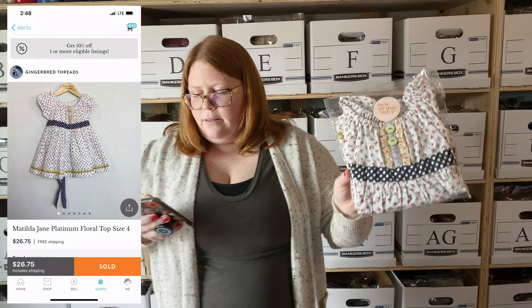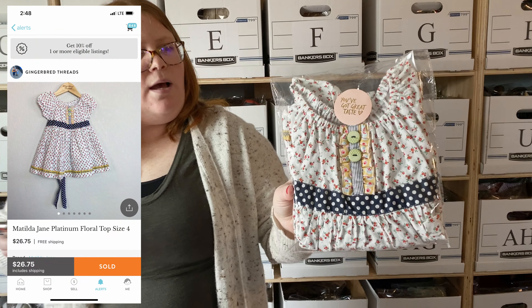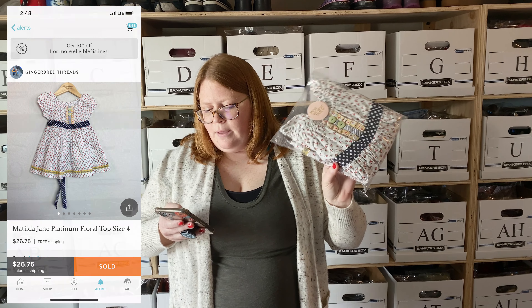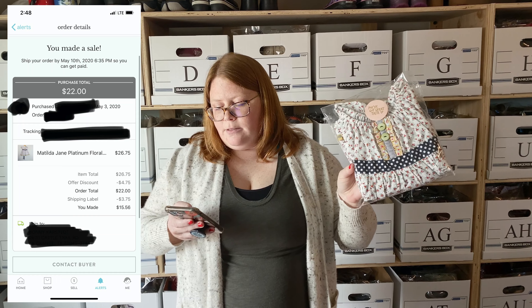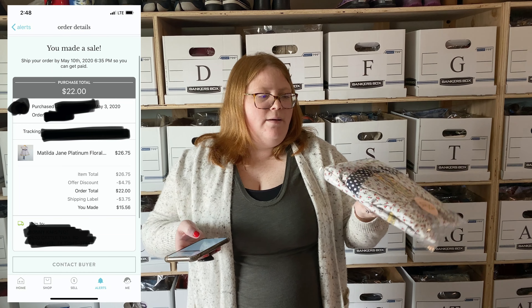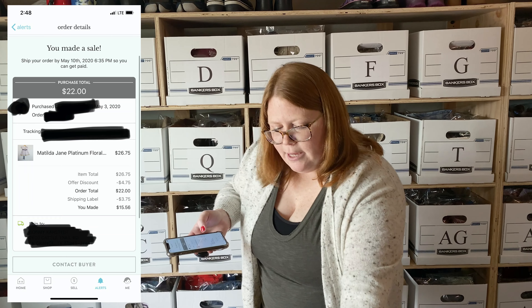This is a Matilda Jane platinum top. This sold — someone put it in their cart and I offered them $22 and they accepted. I had $2 into that to begin with.